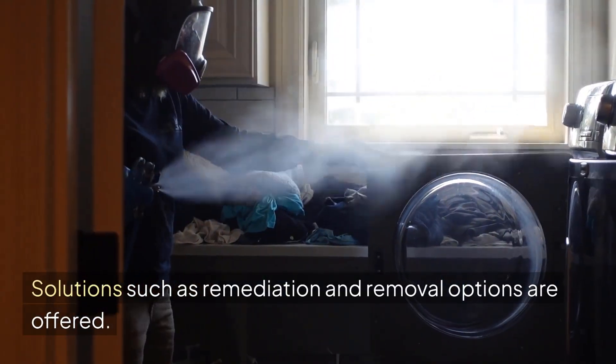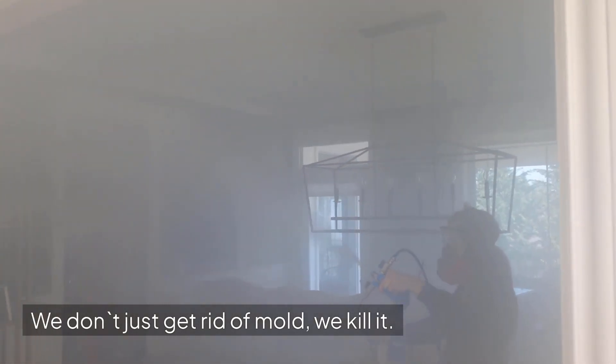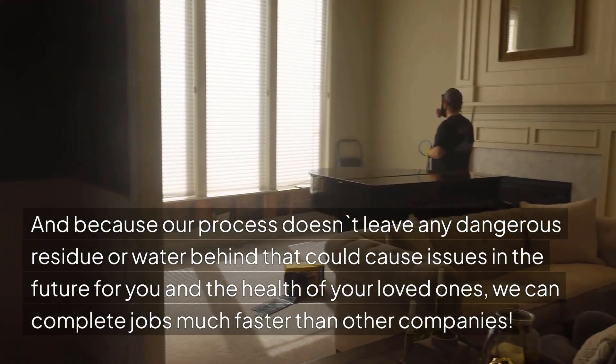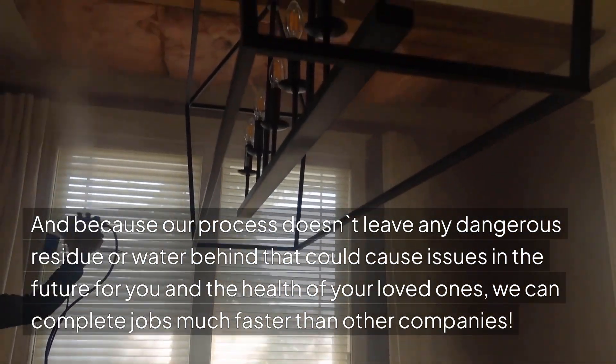Solutions such as remediation and removal options are offered. We don't just get rid of mold — we kill it. And because our process doesn't leave any dangerous residue or water behind that could cause issues in the future for you and the health of your loved ones, we can complete jobs much faster than other companies.